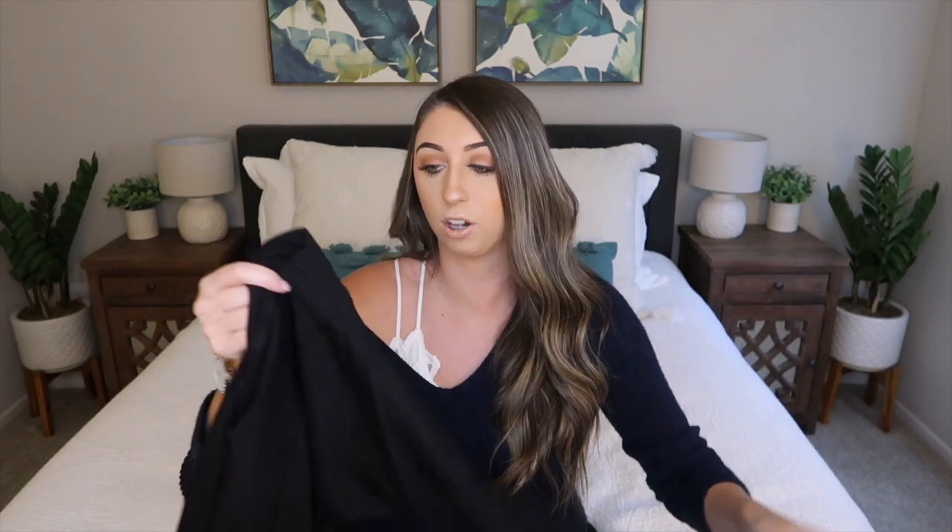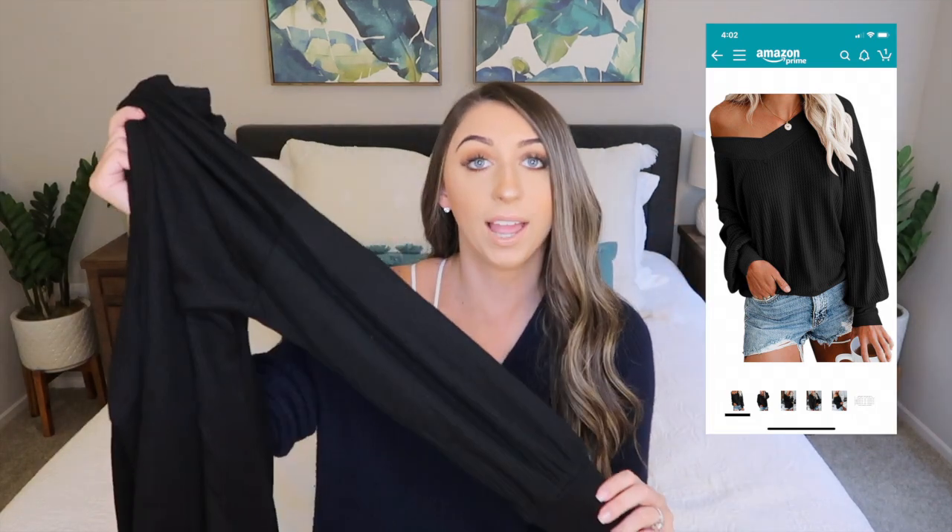I don't think the quality is super high — obviously it's only like a $20 sweater — but I feel like it looks pretty cute. I'll put a picture right here of what this sweater actually looks like online so you guys can compare it to what it looks like in person.